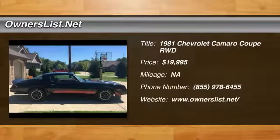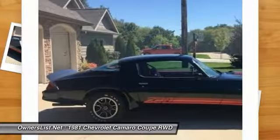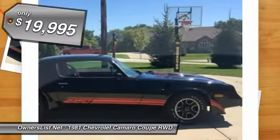1981 Chevrolet Camaro Z28 for sale in Brita, Iowa, 51436. I was just given the opportunity to market and sell this immaculate, sweet 1981 Chevy Camaro Z28 in jet black with red interior.